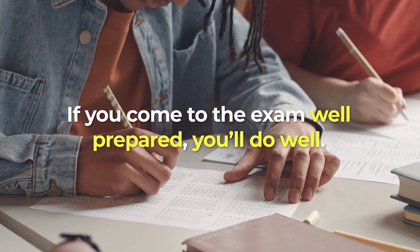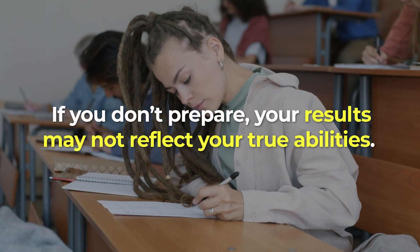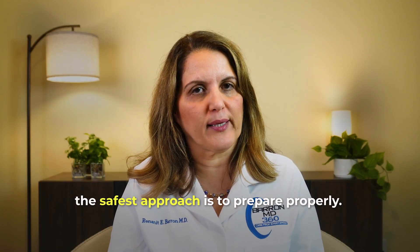Think of it like this — remember in high school when the teacher said, if you come to the exam well-prepared, you'll do well. If you don't prepare, your results may not reflect your true abilities. Of course, there are always some students who don't study and still do fine. That happens with lab tests too. Some people can eat a full breakfast, show up for blood work, and their sugar comes back perfectly normal. Some people can ride their bike in the Tour de France one day and get their PSA the next day, and it will still be normal. The key is that if you don't want to take chances with falsely abnormal tests, the safest approach is to prepare properly — follow the fasting instructions and avoid anything that can skew the results.